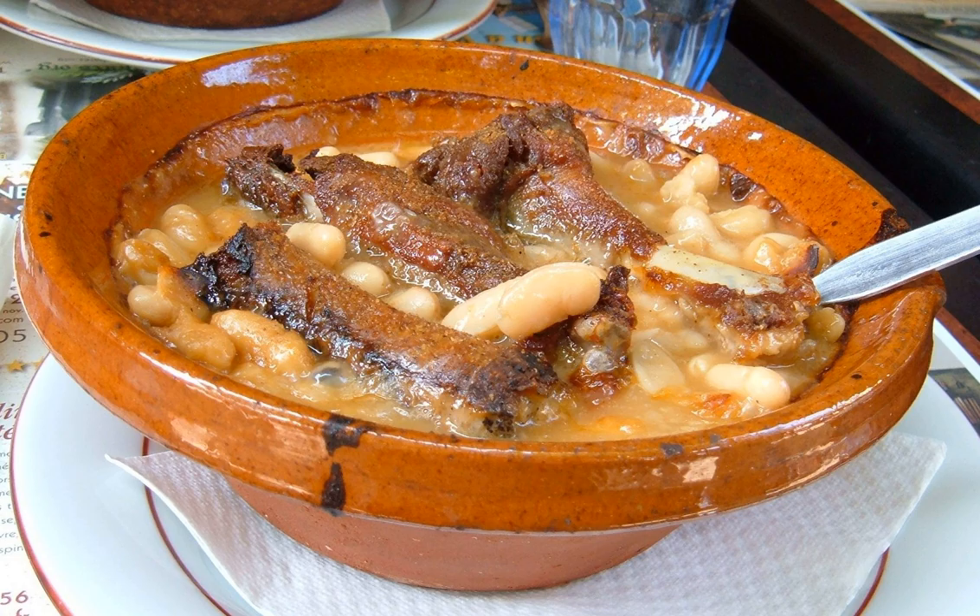In France, Cassoulets of varying price and quality are also sold in cans and jars in supermarkets, grocery stores and charcuteries. The cheapest ones contain only beans, tomato sauce, sausages, and bacon.